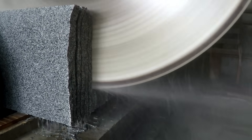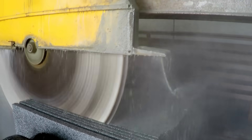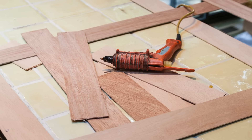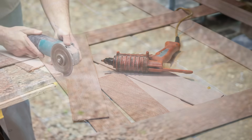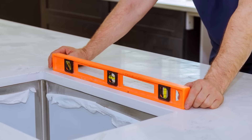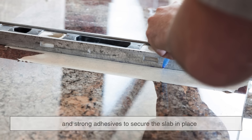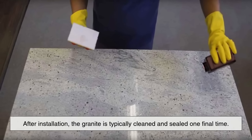Once the slabs arrive at their final destination, fabricators may do additional custom cutting and edging to fit the exact dimensions of a kitchen counter, vanity top, or flooring panel. Templates are often made to ensure a perfect fit, especially when working with irregular shapes or tight spaces. Edges are shaped using grinders and routers, and sink or faucet holes are cut using specialized drills. The installation itself involves heavy lifting, careful alignment, and strong adhesives to secure the slab in place. After installation, the granite is typically cleaned and sealed one final time.